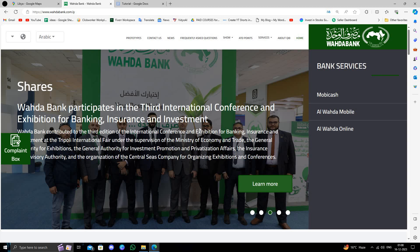These are the three best banks in Libya. If you find this video helpful, make sure you like, subscribe, and share the video. Thank you for watching.